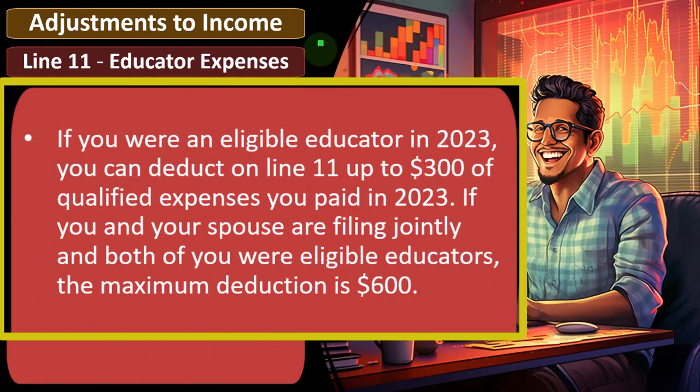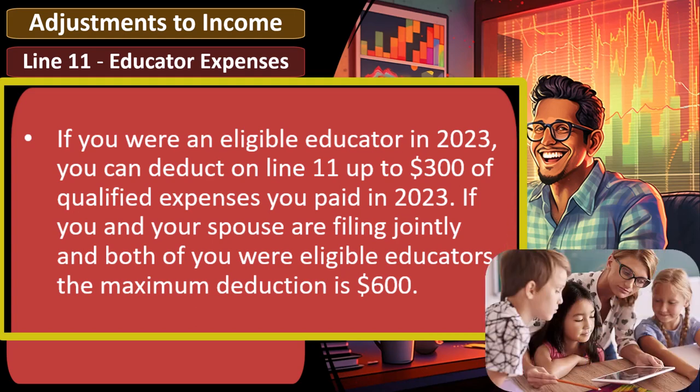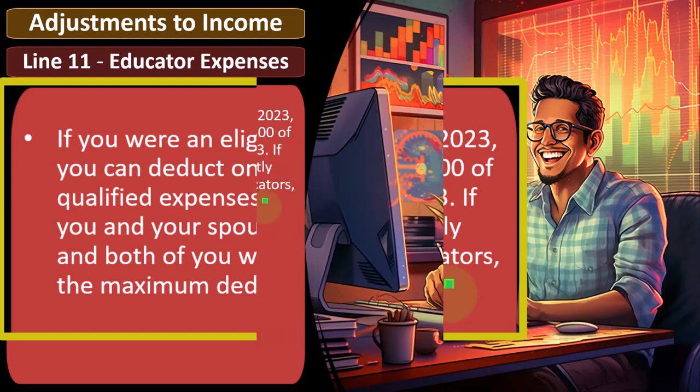If you were an eligible educator in 2023, you can deduct on line 11 up to $300 of the qualified expenses you paid in 2023. If you and your spouse are filing jointly and both of you were eligible educators, the maximum deduction is $600. So if you're a tax preparer and someone says they are an educator, the next question is going to be whether they qualify as an eligible educator so you can possibly take advantage of the $300 deduction — an above-the-line deduction available based on the industry you happen to be in.